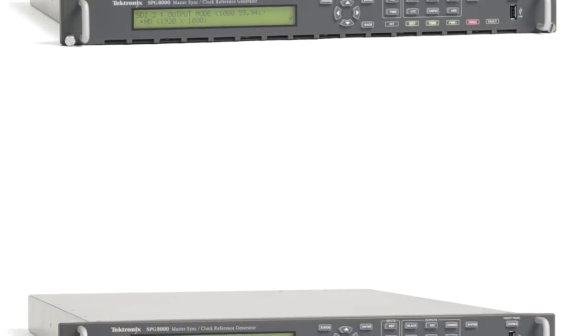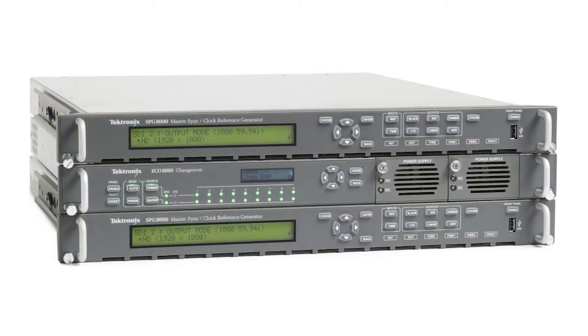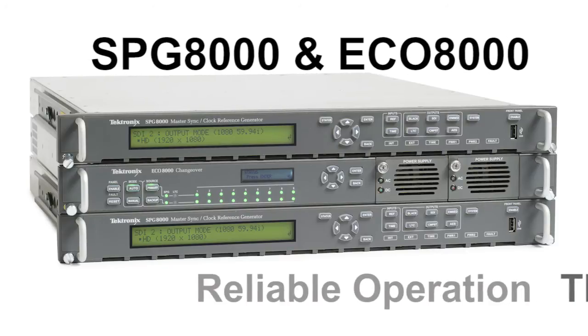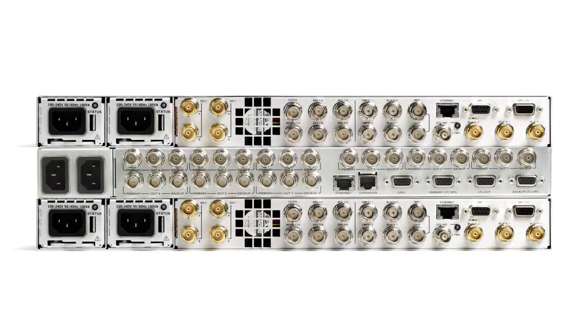Rather than running two supplies continually, two SPG-8000s can be used as a master and backup generator, in conjunction with a Tektronix EC0-8000 series that provides automatic changeover if a signal fails, to ensure reliable operation of the master sync sources within your facility.